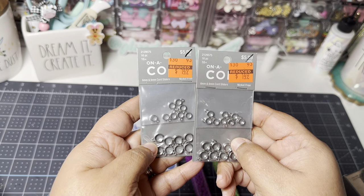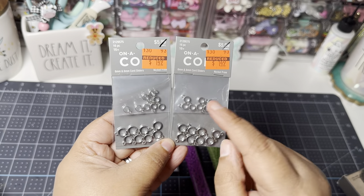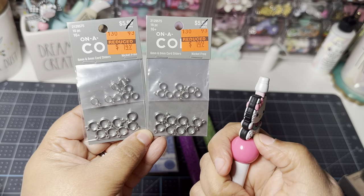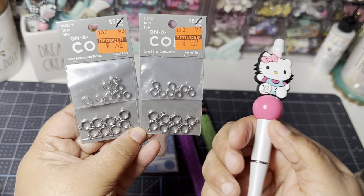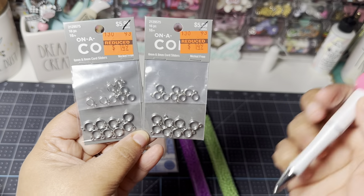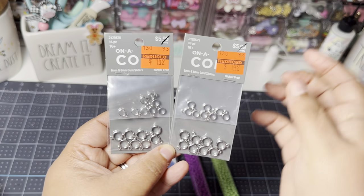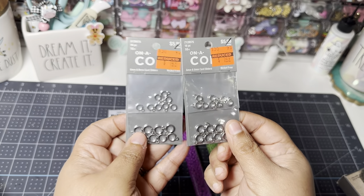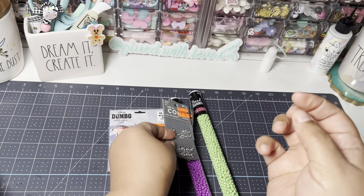I picked up these cord sliders. I've seen crafters put them in beaded pens — you put it in your pen and then you can hang a charm off of your pen or your pokey tool, which is really cute. I picked up two of those. I thought that would be great when I gift pens — I could add a dangle or a charm hanging off of a pen or a pokey tool. Those were on clearance.